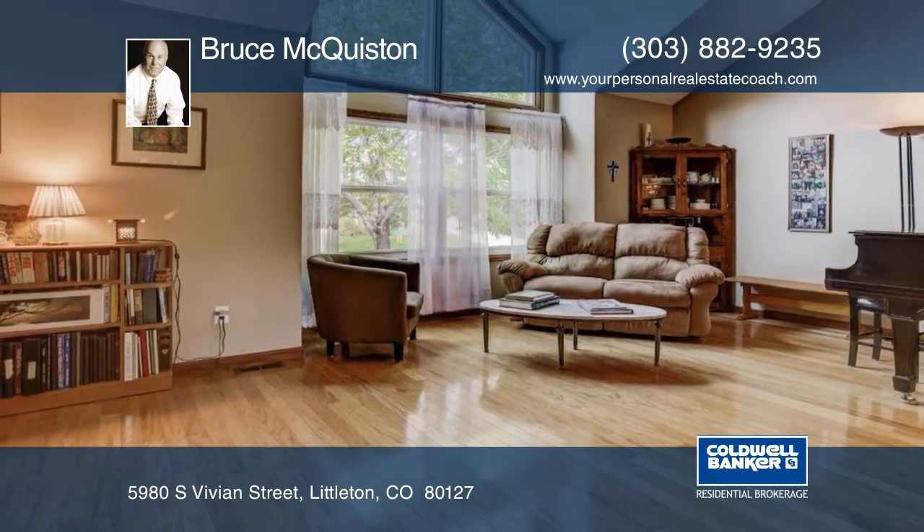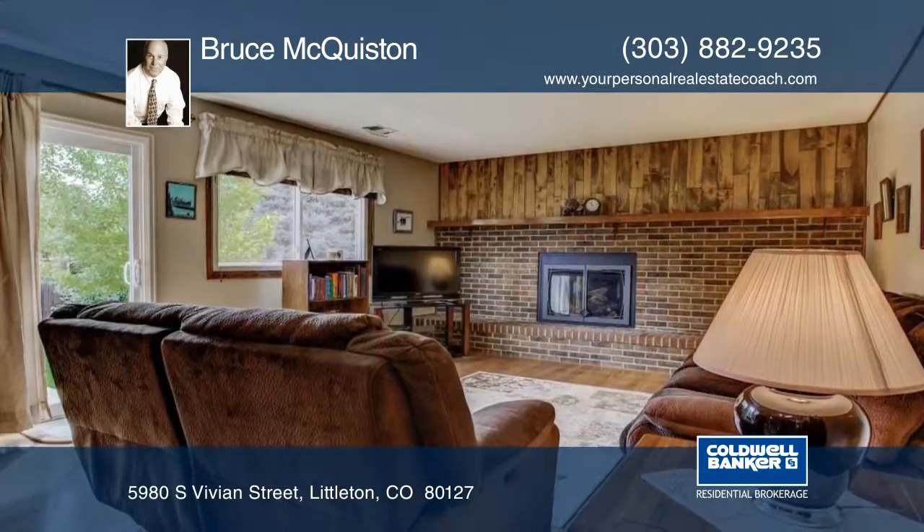This is your chance to own a home in West Meadows that is convenient to excellent schools, shopping, and transportation.